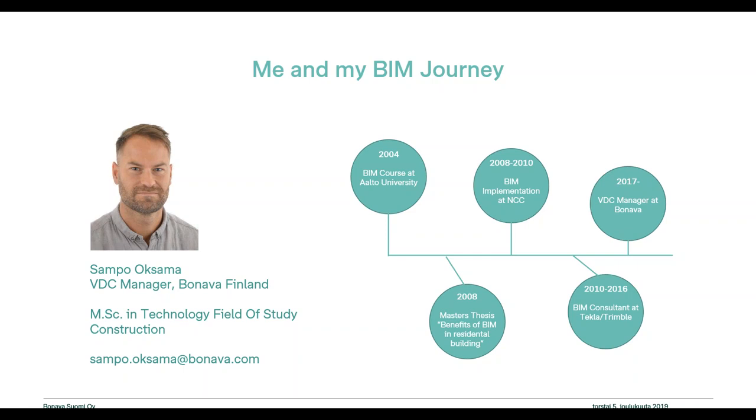My BIM journey started more than 10 years ago. I think it was almost one of the first BIM courses in the world that we had at the university. There I saw something that I really wanted to know more about and learn. Then I worked in traditional construction sites with 2D drawings and papers — so I've seen that side too. But in 2009, I got the opportunity to write my master's thesis on the benefits of BIM in residential building, and that was the starting point to really get deeper into the BIM world.